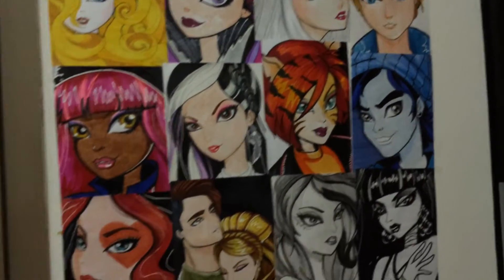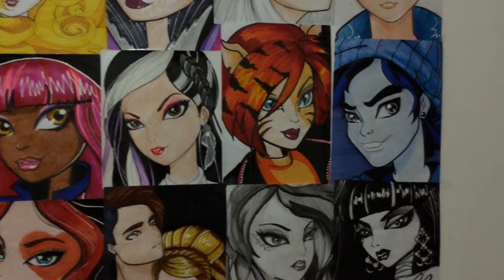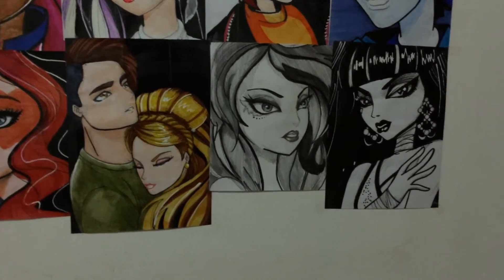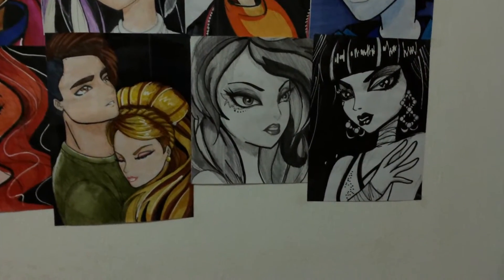We have here an anime version of Alistair, Hauling Wolf, Duchess One, Tarla, Invisibly — one of my favorites — Lizzie Hart, Hunter Huntsman, Ashlyn Ella, Fable, Thorne, and Cleo.